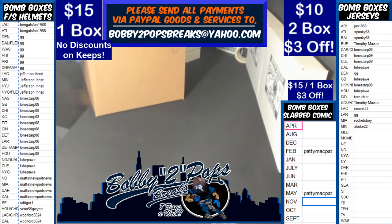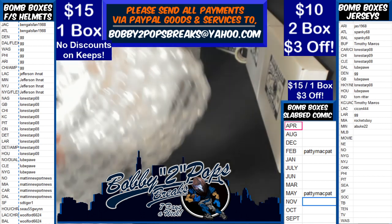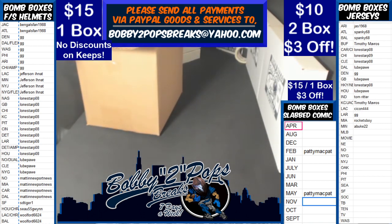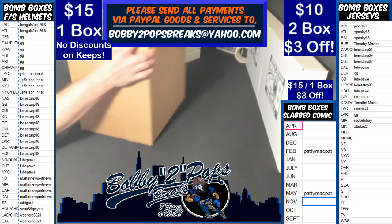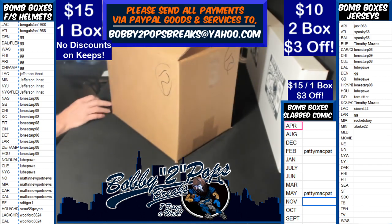As a thank you for tonight, I'll let you keep it at 13 — if anybody wants to keep, I'll let you keep at 13, guys. That is two full dollars off on Breakers.tv, YouTube, and Facebook.